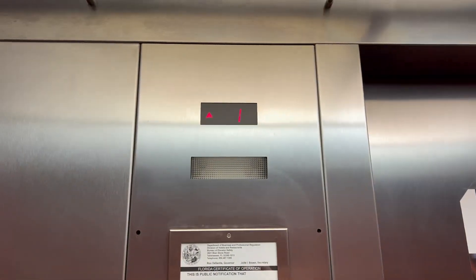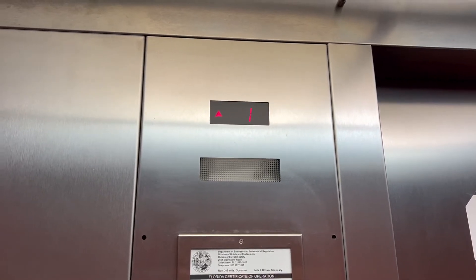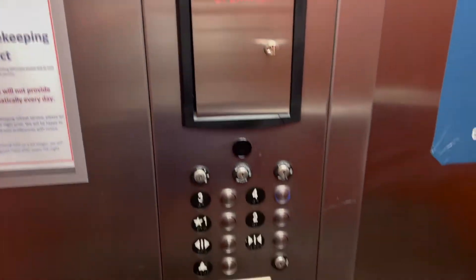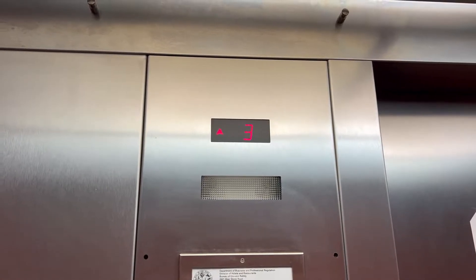These are the elevators at the Four Points by Sheraton, Jacksonville, South Bay Meadows. Looks like we got ThyssenKrupp, and it's got the smaller indicator. That's pretty interesting.